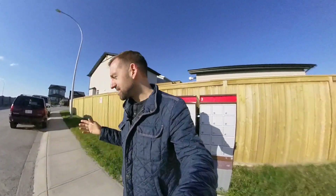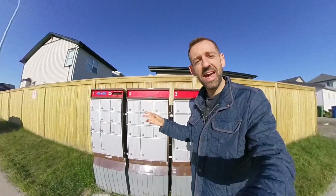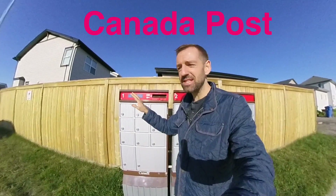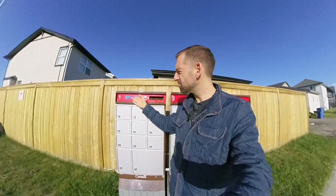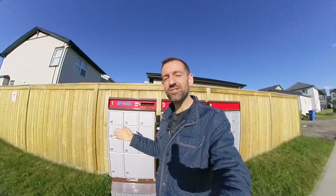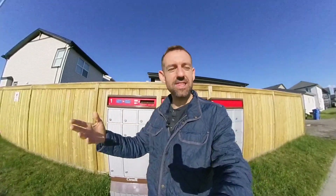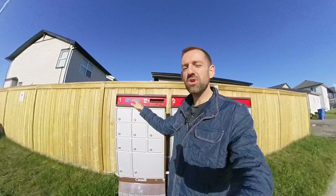Now, this system only has to do with Canada Post. Canada Post is Canada's National Mail Service. So usually if you want to send a letter or you get a letter from somewhere, it's going to come through Canada Post.